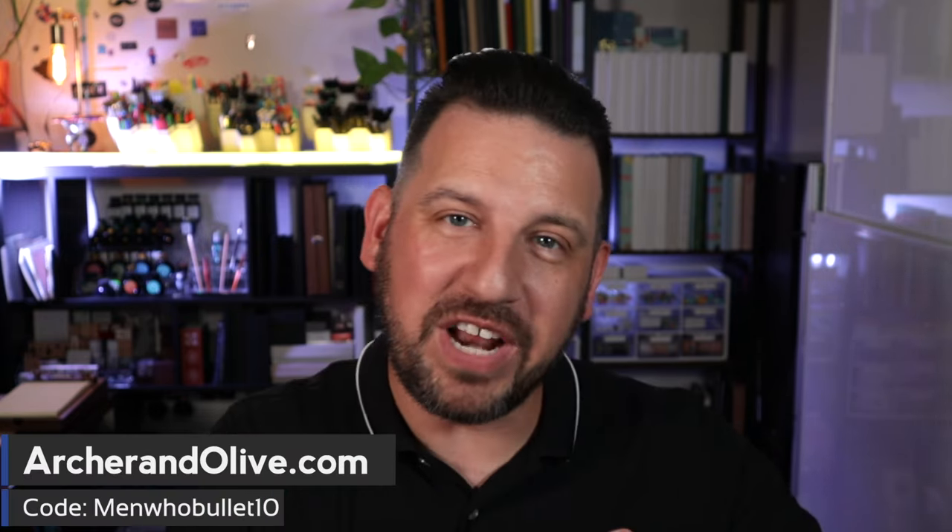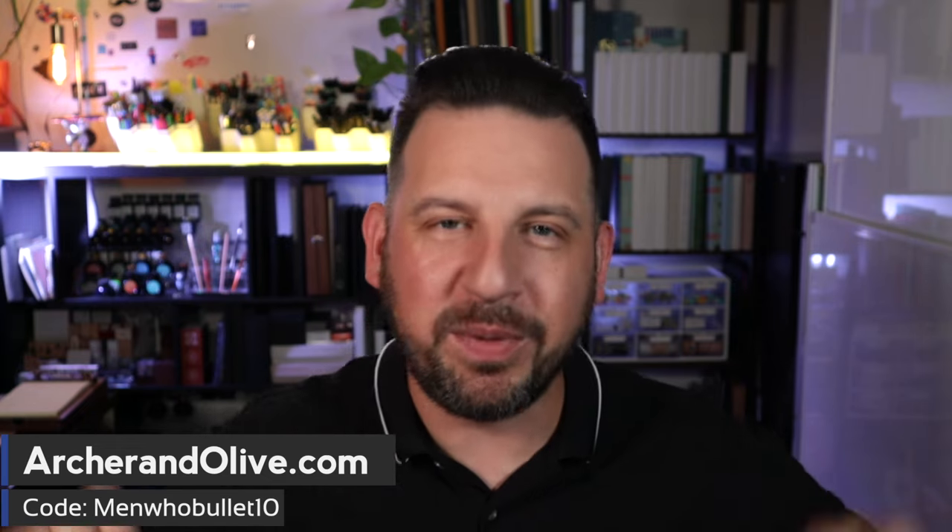You'll be able to head over to archerandolive.com — I'll also drop a link in the descriptions below — and you'll be able to check out and pick up everything that's part of this collection. You can also use my discount code, MenWhoBullet10, to save an extra 10% off at checkout.